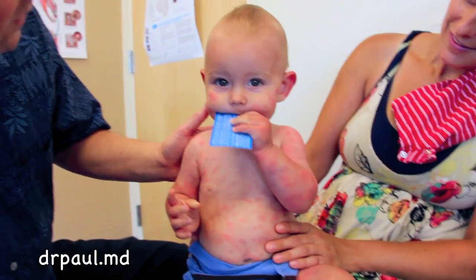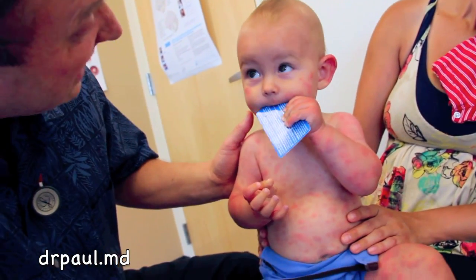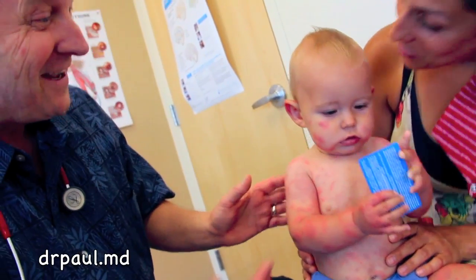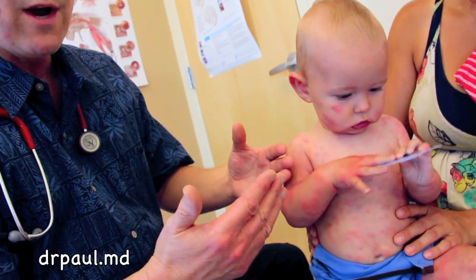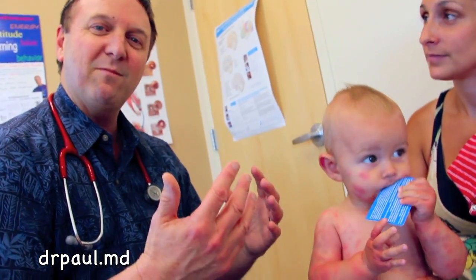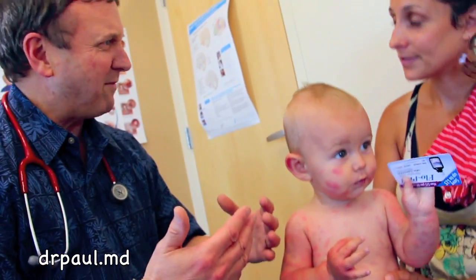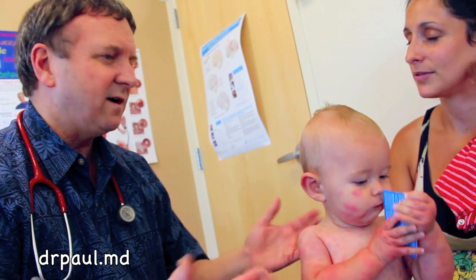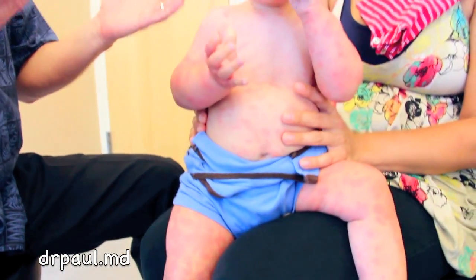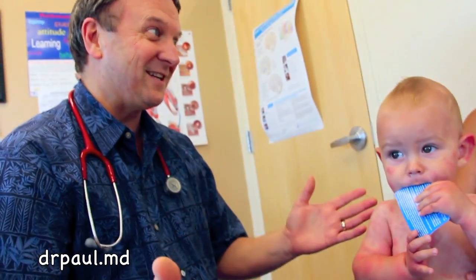He's a trooper. Now, prednisone can make you really grumpy. Some kids are so irritable on prednisone that they want to be picked up, and as soon as you pick them up, they want to be put down, and as soon as you put them down, they want to be picked up. If that scenario happens and he's just more miserable than he was before, then just stop it. This is going to run its course — because it's related to the viral illness, viral illnesses often run for seven to ten days.